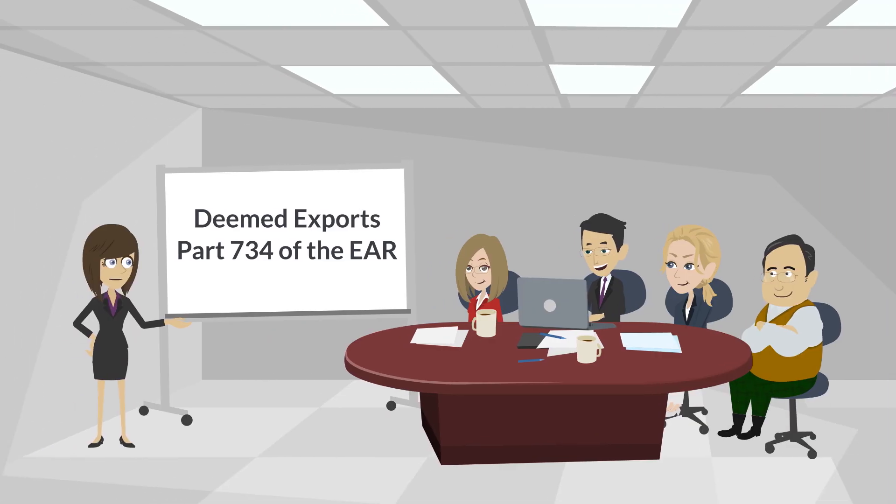Thank you for joining this training session. Today, we are going to discuss the Deemed Export Provision in Part 734 of the Export Administration Regulations, or EAR for short.